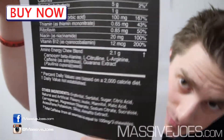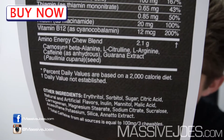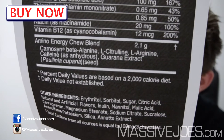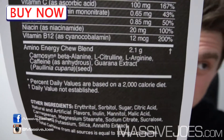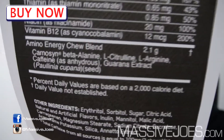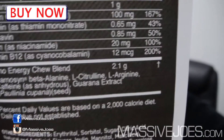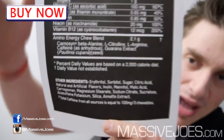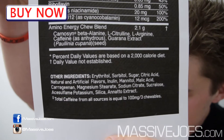Down the bottom here you've got your other ingredients — this is what the candy is actually made up of. You've got yourself some sugar alcohols: erythritol, sorbitol, then actual sugar, citric acid, natural flavors, some inulin which is fiber, mannitol — another sugar alcohol — malic acid, which combines with the citrulline to make citrulline malate, some carrageenan, magnesium stearate, sodium citrate, sucralose, acesulfame potassium, silicon, and annatto extract.